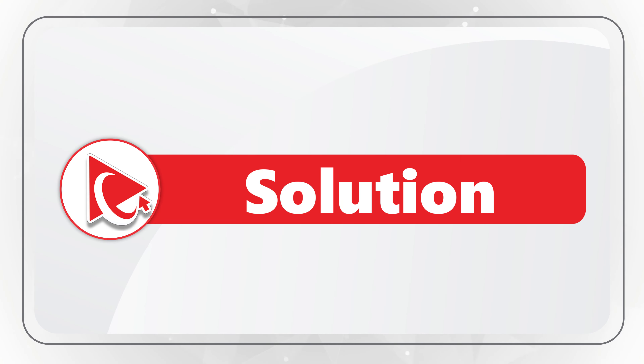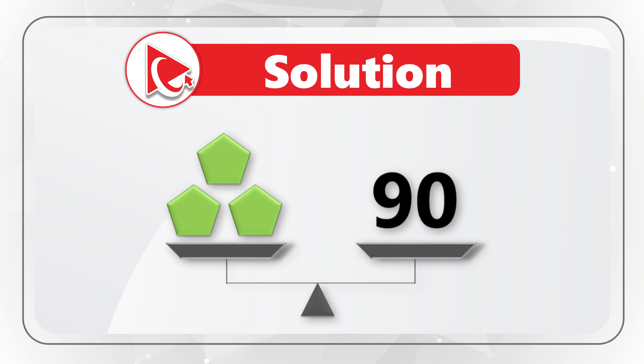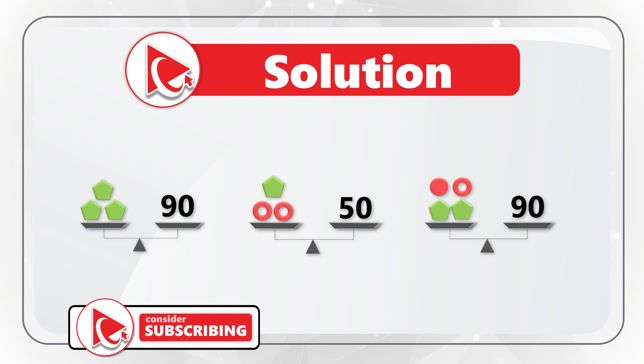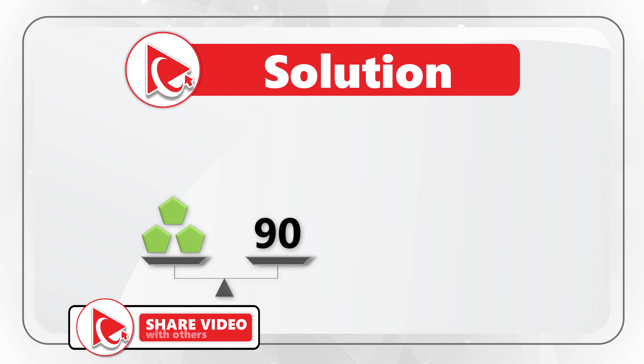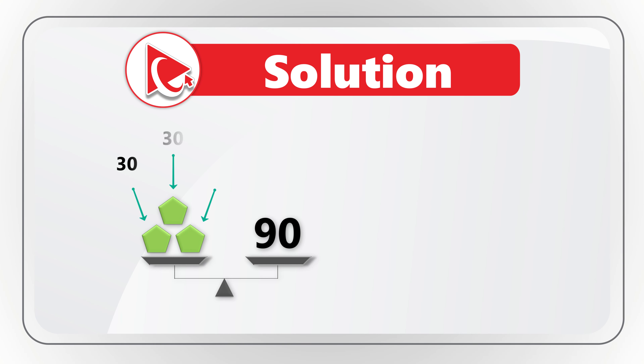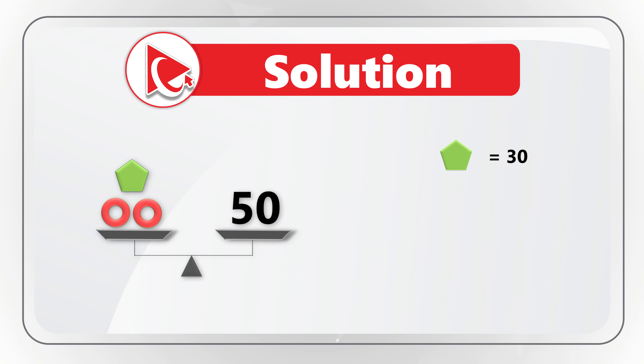The key to solve this challenge is to understand what is being asked. You see shapes on the left of the scale and the number on the right, which means the combination of shapes equals the number. Starting with scale one: three pentagons equal 90, so each pentagon has a value of 30. Scale two has one pentagon and two bagels equaling 50. Since pentagon equals 30, the remainder is 20 divided by 2, giving bagel a value of 10.